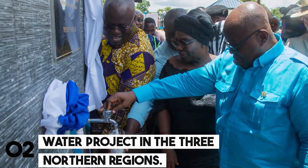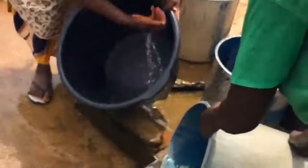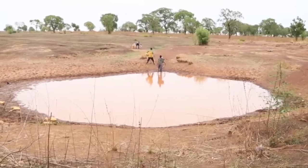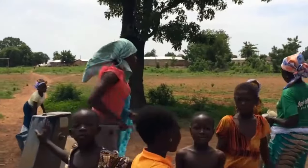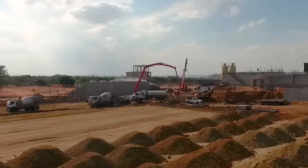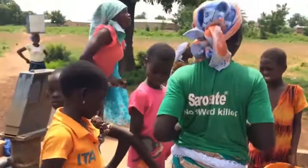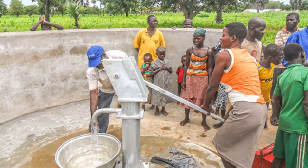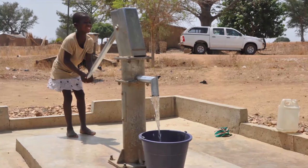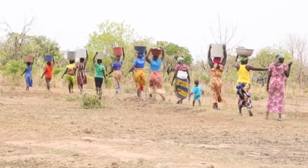Number 2: The Water Project in the Three Northern Regions. Many people in Ghana's three northern regions face the daily hardship of searching for clean water, but there is hope. This project aims to quench communities' thirst and transform lives by establishing new water treatment plants to ensure clean and safe drinking water flows freely. Sparkling clean water fountains will replace contaminated hand-dug wells in villages, and new boreholes will be drilled to reach dependable water sources deeper underground. Existing water infrastructure will also receive a much-needed makeover.